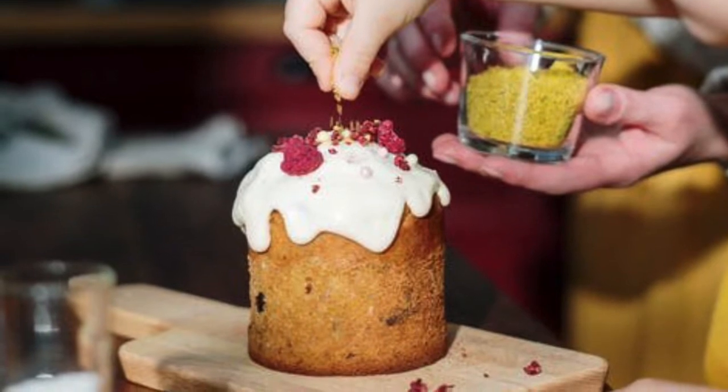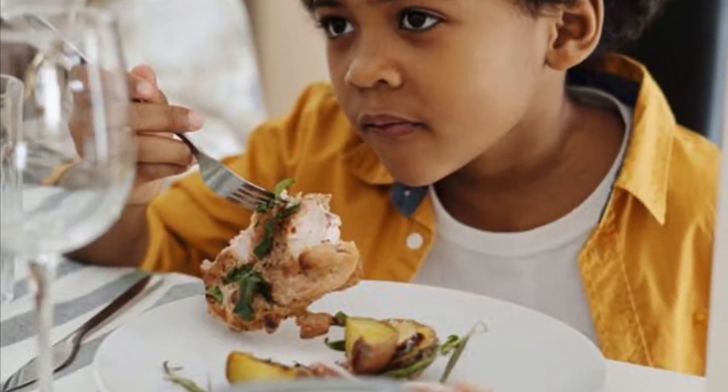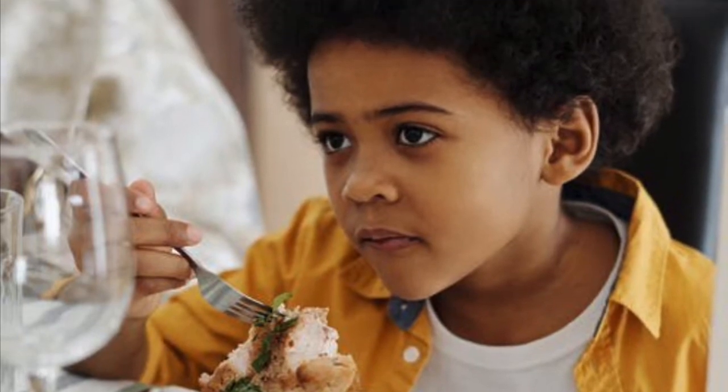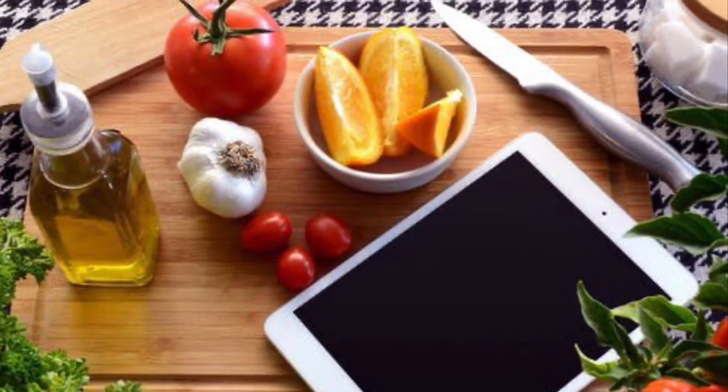It's fun for children ages 3 to 10. Visit littlekitchenhelper.com to order yours today. Now also available in e-book format — perfect for iPads and tablets in the kitchen.